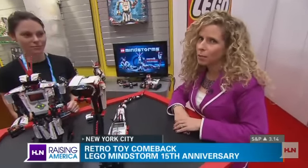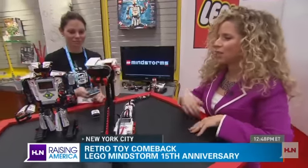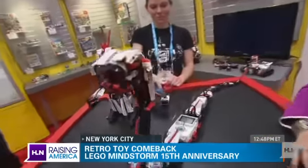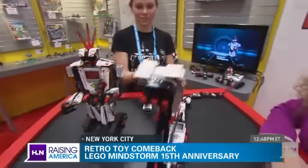This is Mindstorms by Lego, and this is their 15th anniversary of Mindstorms — a whole lot of fun. For those kids who love Lego but want a little bit more, buyer beware. Cara here is going to show us how it moves around. You can actually control it with your iPhone or your Android phone. Amazing technology.